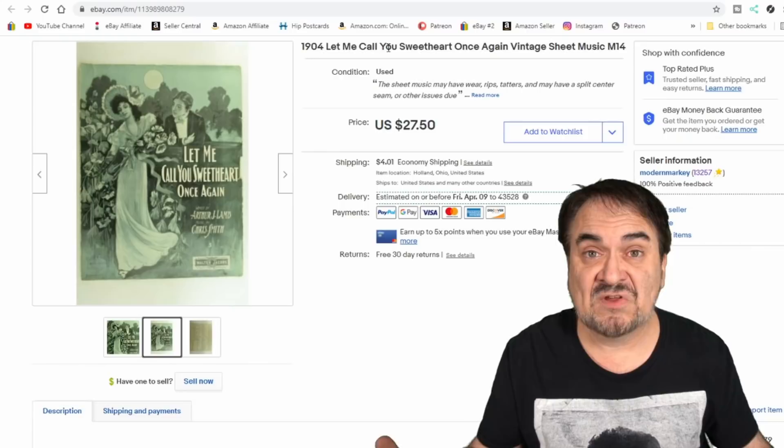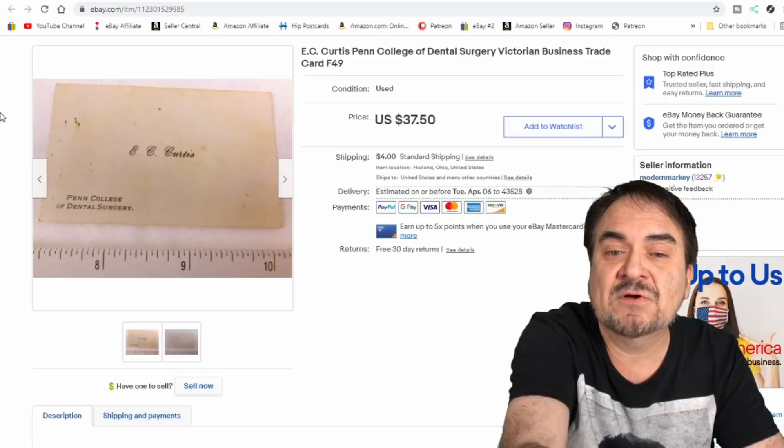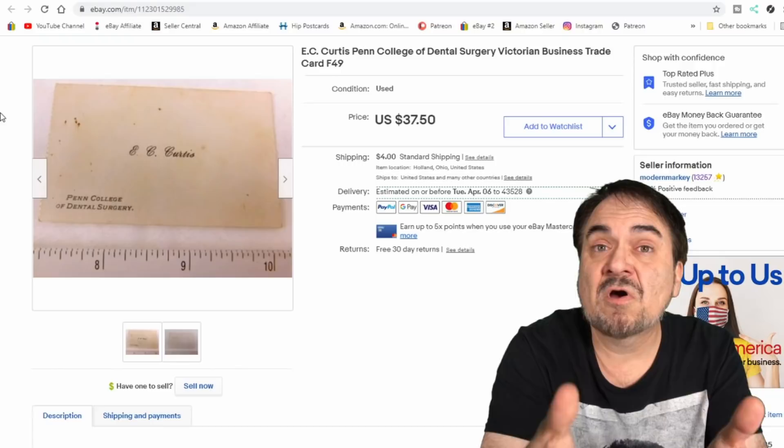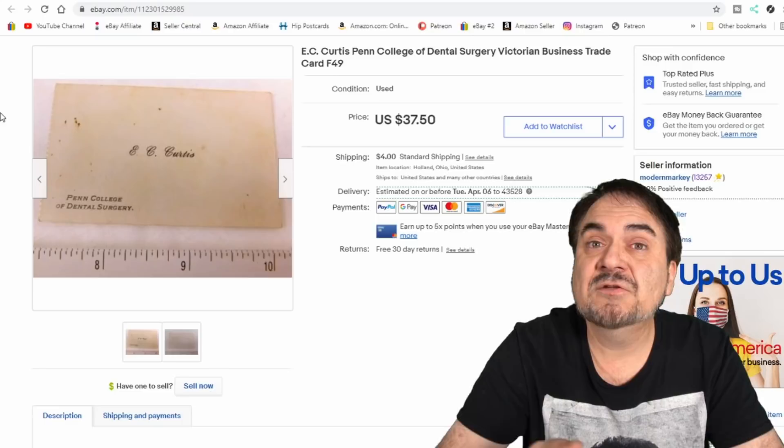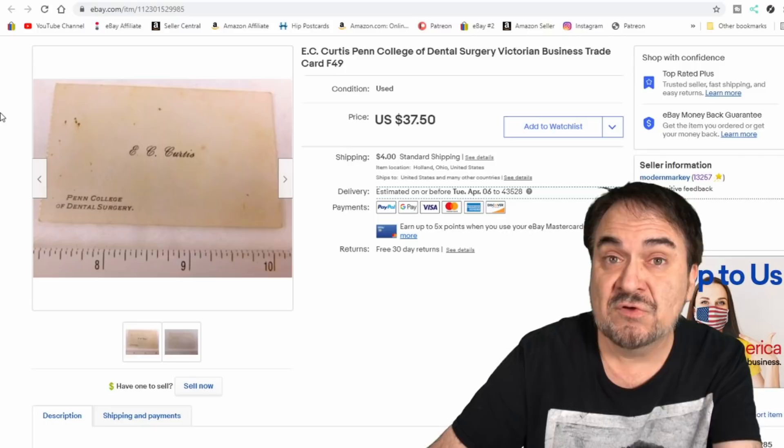Business cards is another one of those areas we do extremely well. Most people see no value in a plain business card with just a couple names and nothing graphical. This one sold for the price you see — plus they paid shipping. This is a card from Pennsylvania, a college that teaches dental surgery. It's a very odd, unique item from the 19th century. $37.50 is a very good sale. It came in a huge bulk lot — I have a couple cents into it, and no one else saw the value.